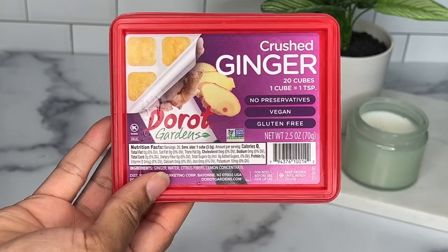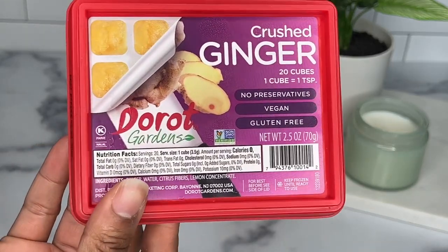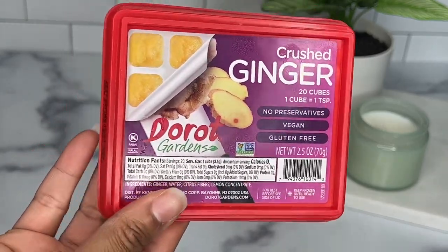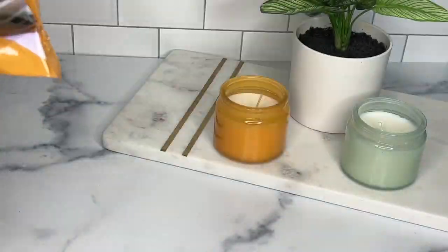Up next we have the crushed ginger. You just store these right in your freezer and use them when needed. I typically use these for my smoothies or for an Asian dish I'm making — pop out a cube and keep it moving.